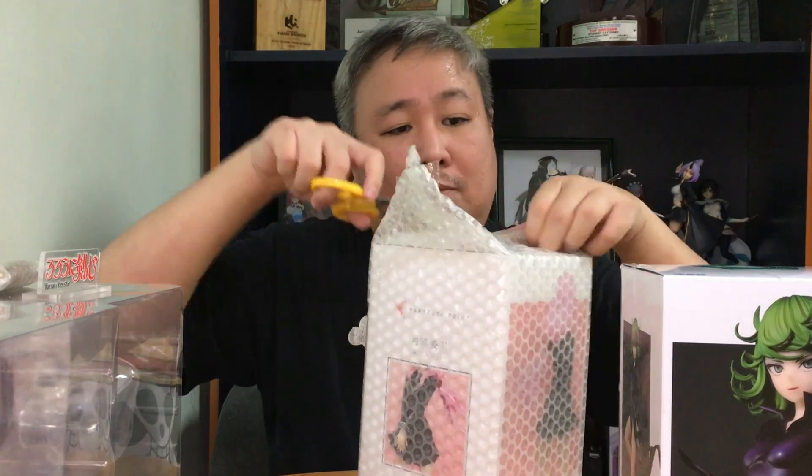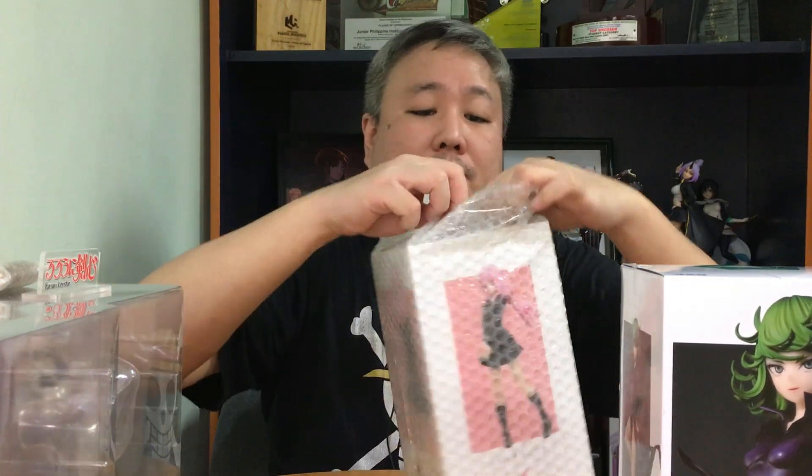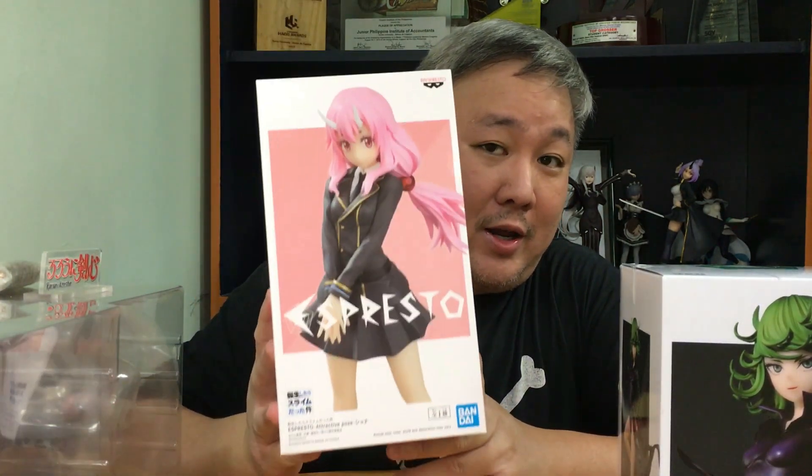And this one should also have a partner that I've already opened earlier. This one is Shuna in her demon lord executive uniform, which should go well with the Shion I already have.